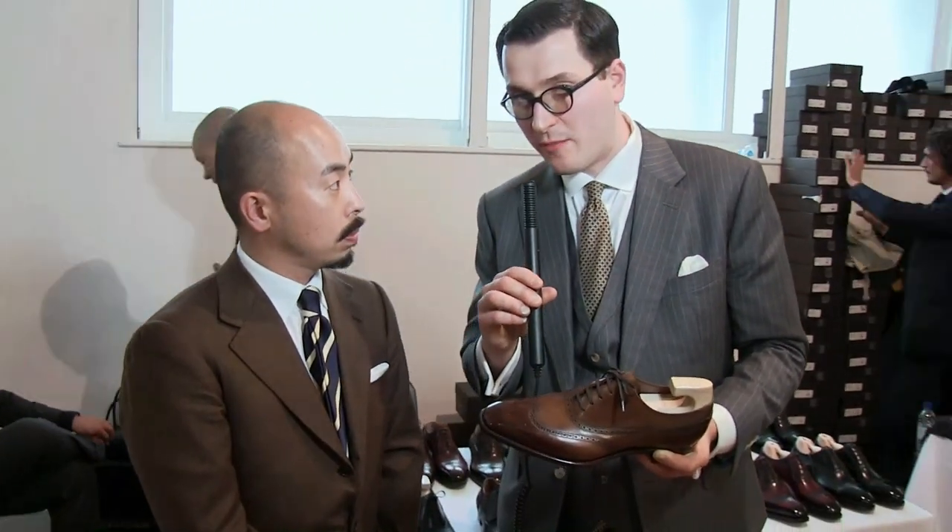That's phenomenal. Can you tell us a little more about how you got into shoemaking? Well, after I finished high school, I moved to England and went to shoe college for two years. After that, I worked for a bespoke company for three years. When I returned to Japan, I set up my company about ten years ago.